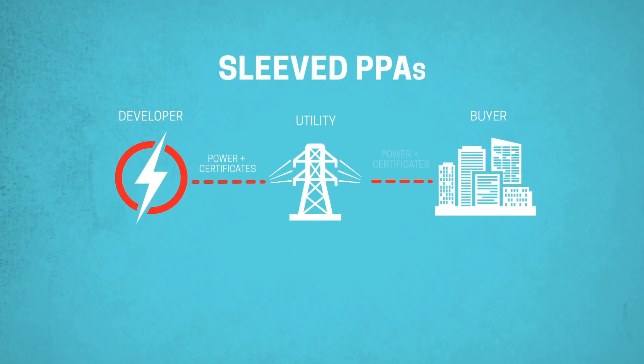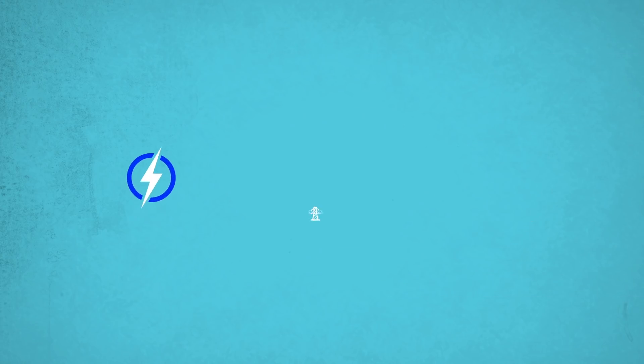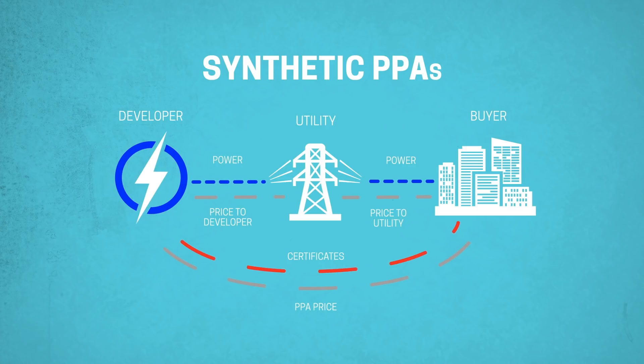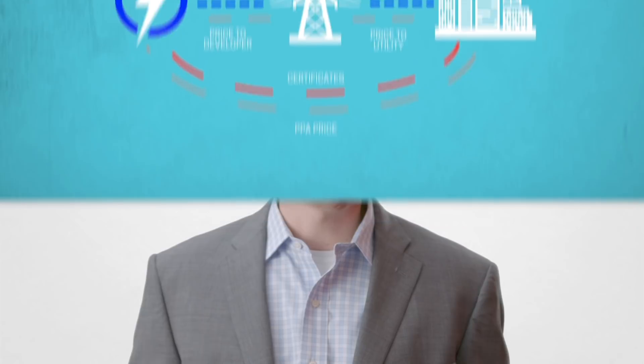There are really two different ways corporate renewable PPAs work. A sleeve PPA is a contract between a renewable energy developer and a corporate buyer, where the electricity is delivered all the way to the end customer. A synthetic PPA is different in that it doesn't actually deliver the electricity to the end customer, but the corporate buyer provides a floor price for the electricity produced by the renewable energy developer. Corporate renewable PPAs are growing, and in this issue of the EIU we answer these questions and many more.